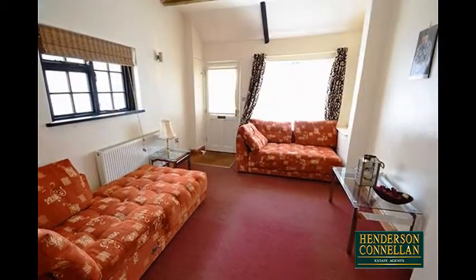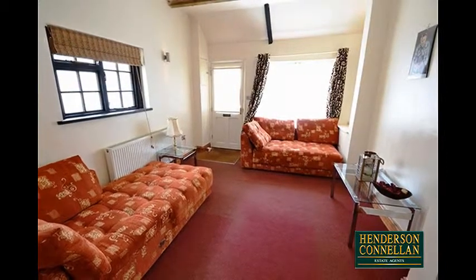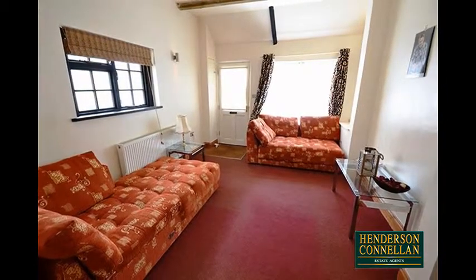Ideally suited to a working professional with little time for gardening, but who desires a decent place to live with plenty of character. The accommodation is modern, light and airy, and offers comfortable space to relax.